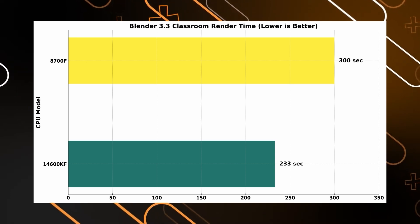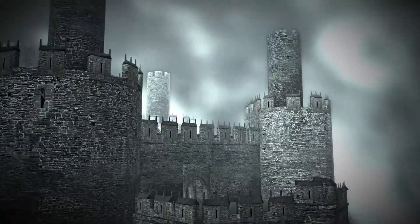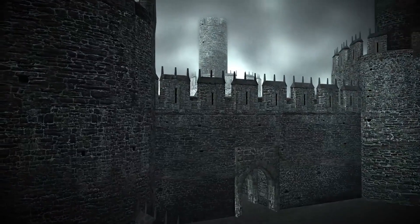In the Blender 3.3 render test, Intel finishes the render faster. If you are into 3D modeling, animation, or anything that needs a heavy render load, Intel has that extra bit of speed, saving you time and keeping things smooth.